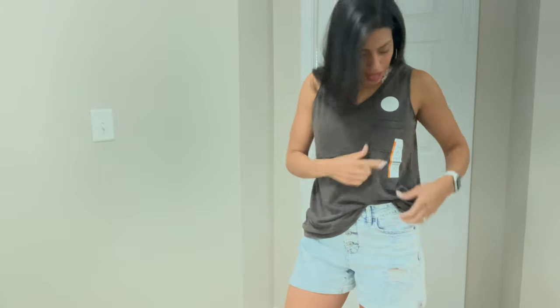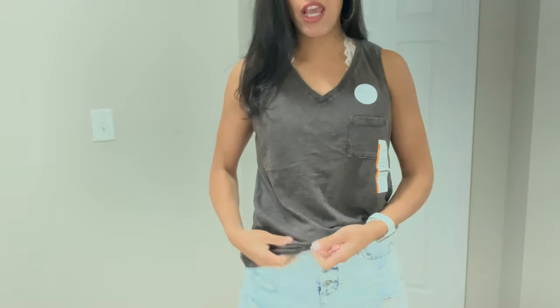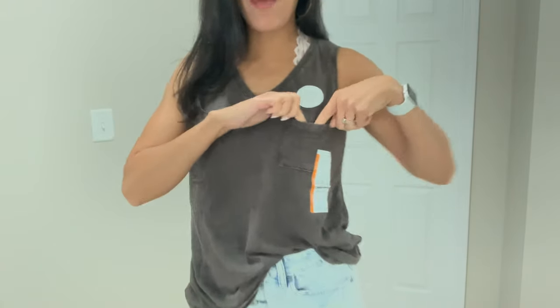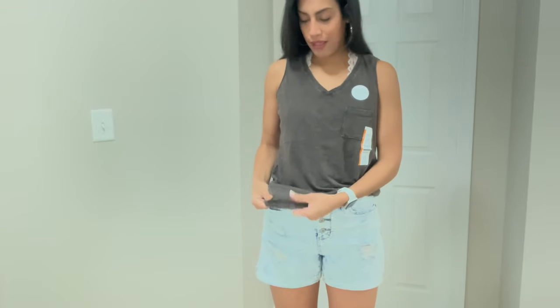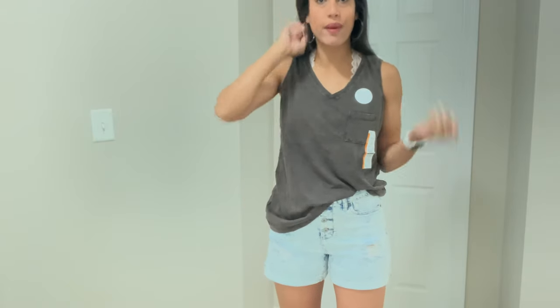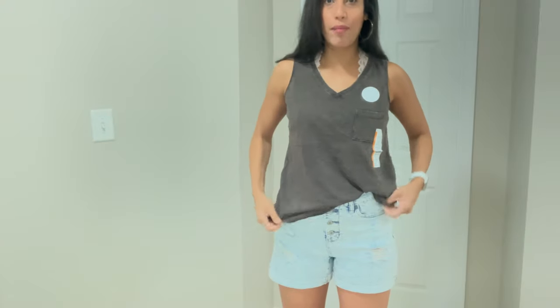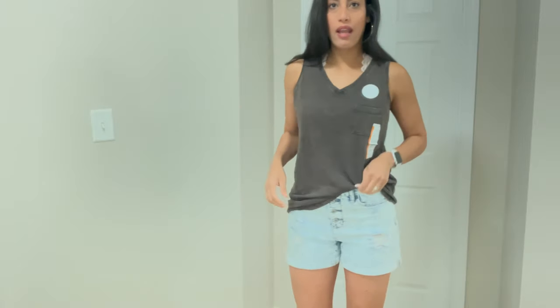I kept on the same acid wash shorts and switched out the top. This is a Time and True brand top I just bought in a size medium — it's a charcoal black color with a pocket and a v-neck in the front. It's very loose fitting with really nice material that I don't think will shrink much. It's a really good summer shirt just to run errands or hang out in. I tucked it in a little bit in the front.